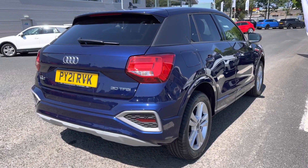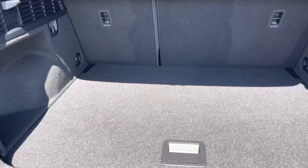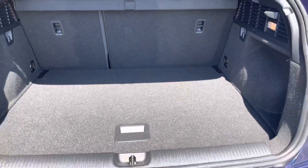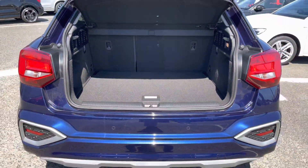It does feature a power operated tailgate which can be opened from the key fob, revealing a nice large boot space of 405 litres which is plenty of storage for any larger items or any personal shopping.